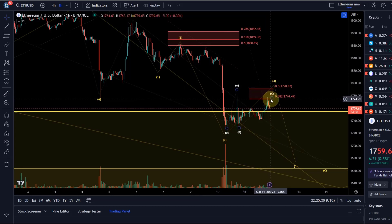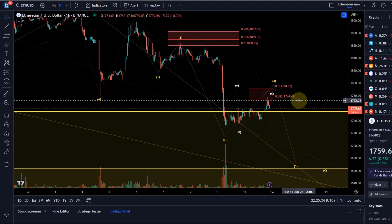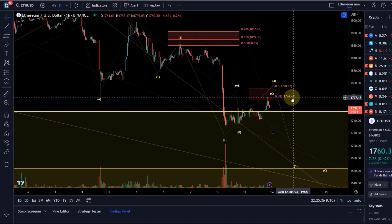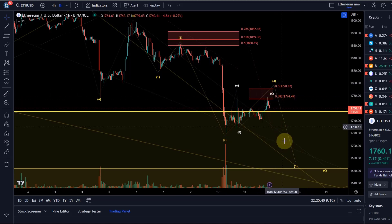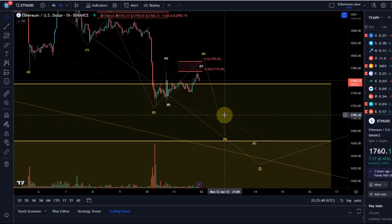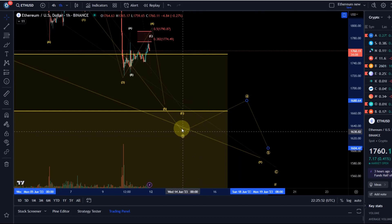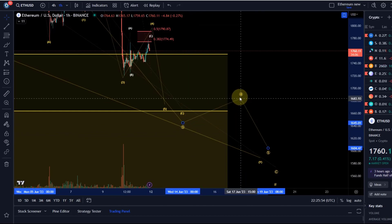Either way, it has reached the ideal target for such a C wave in a wave four. The wave four is typically looking for the target at the 38.2% retracement — that was reached. If it now breaks below the B wave low at 1725, it could head down lower in a wave five and hit that 1660 area. I'll keep you updated but there is not much more to add at this stage.